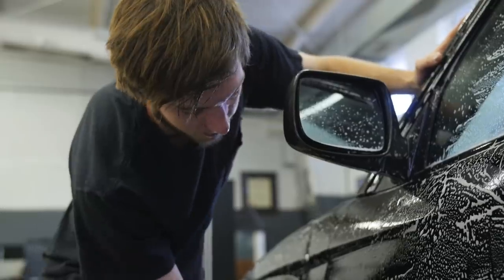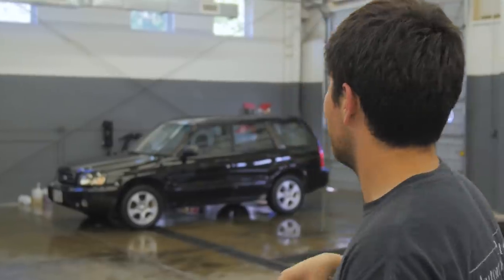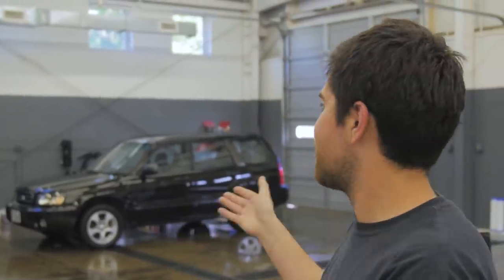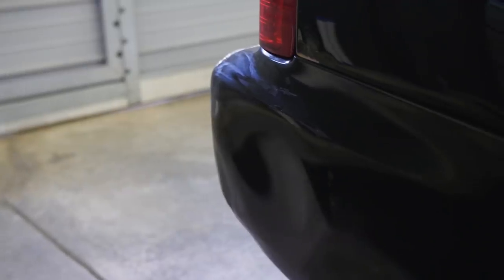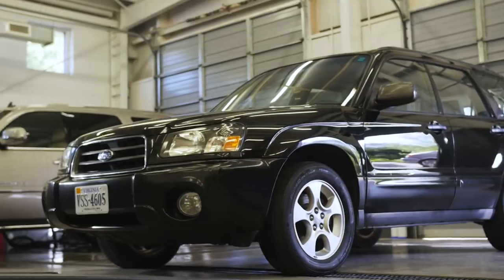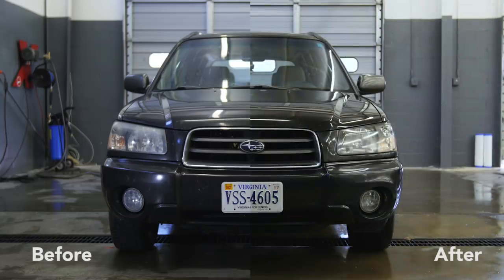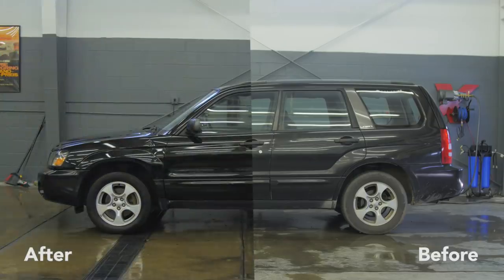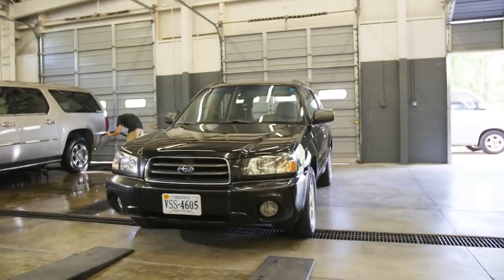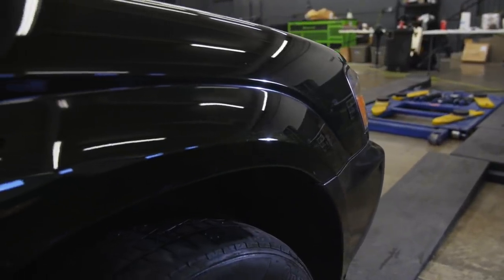We washed it, decontaminated it, rejuvenated it, then we protected it. We restored the paint to a level where somebody could actually look at it and see the reflection. There are edges and corners where truthfully it's not perfect — we did a two-stage correction in about four hours. It cleaned up really, really well. It's not a black car — it's got gold flake in it. I didn't know you could have a car and not know what color paint was underneath.